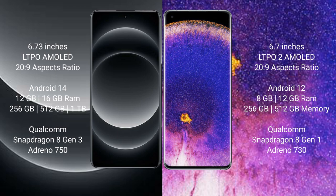Xiaomi 14 Ultra comes with 12GB or 16GB RAM and 256GB or 512GB internal storage, powered by the Qualcomm Snapdragon 8 Gen 3 processor with an NPU and Adreno 750 GPU.